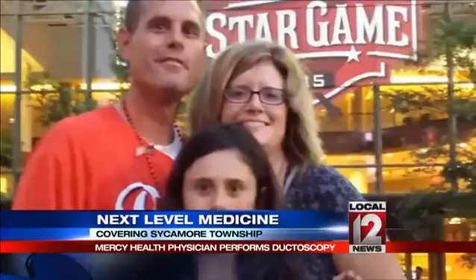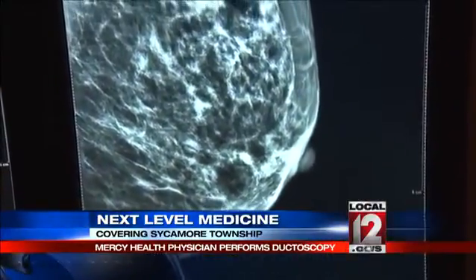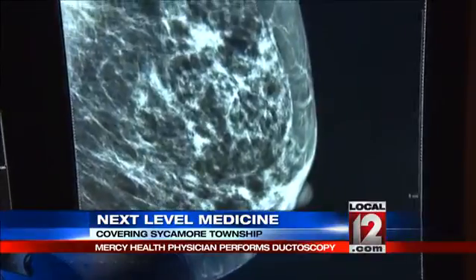Her life as a young mother was full of fun with her family until one day a short time ago, Kim Humphrey noticed something was terribly wrong. For her, it was just really scary. What was wrong was that blood was coming from one of the nipples on Kim's breast.